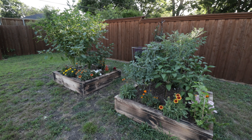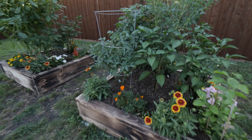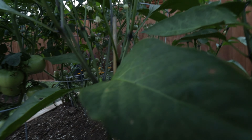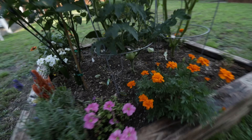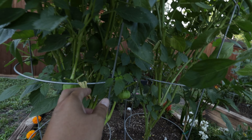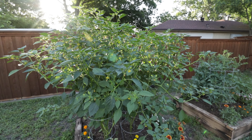I'll definitely do another update in a couple of weeks. These tomatoes are all up in here and getting pretty big. I've got some down here too, and tomatillos are in here — they're in little husks. We'll see how this does, but man, these things are getting huge. Look at that!